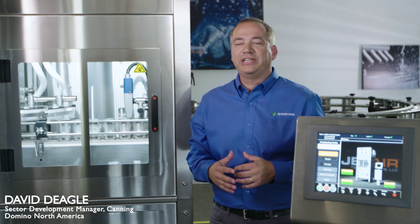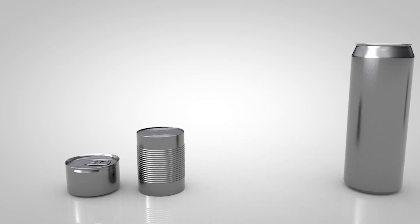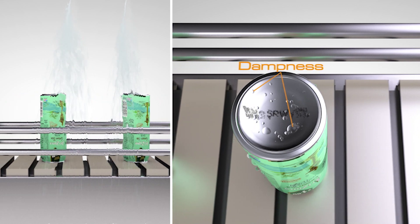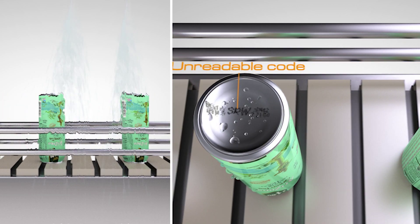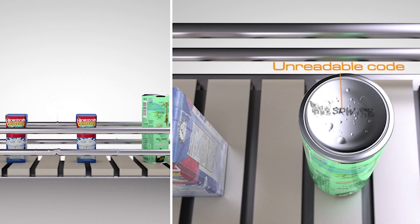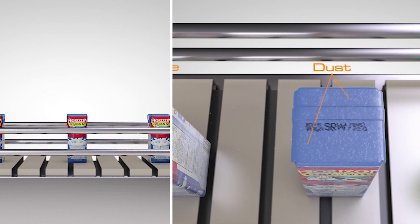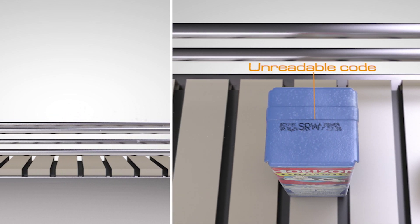My name is David Deagle and I'm the canning sector development manager for Domino North America. The food and beverage manufacturing industry — whether it be food canning two-piece, three-piece, or beverage canning — has an inherent issue with dampness on the tops and the bottoms of their products. Through that process it doesn't allow for a correct coating, and potentially your retail customers won't be able to read what they need for your quality assurance schemes.